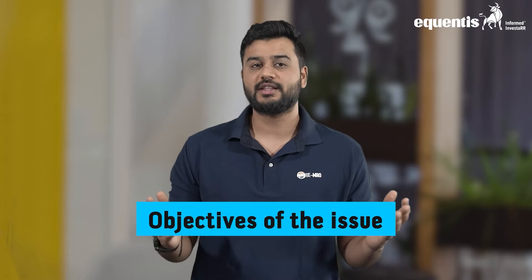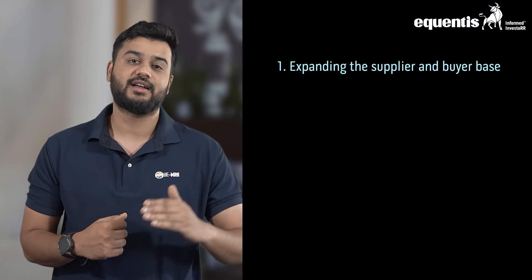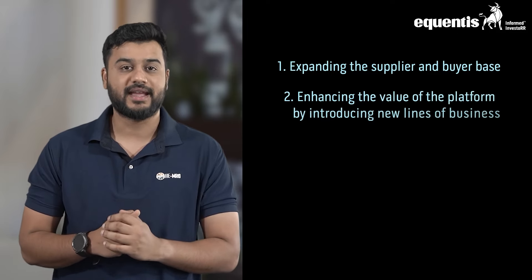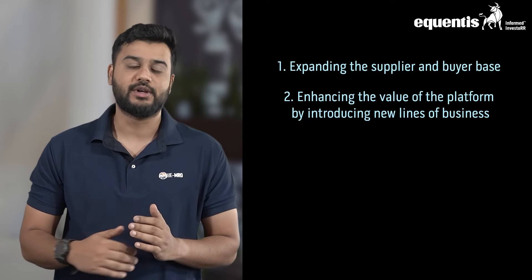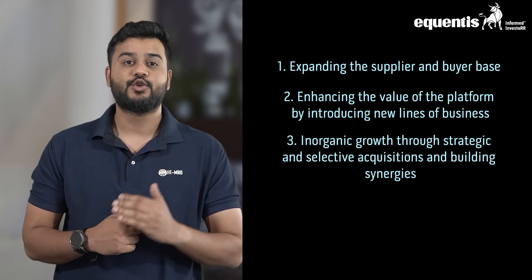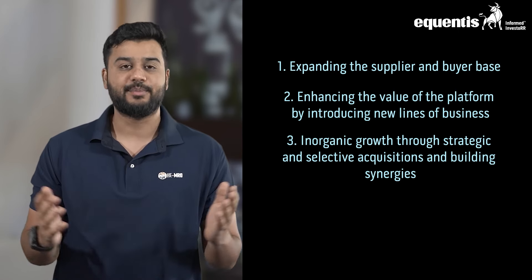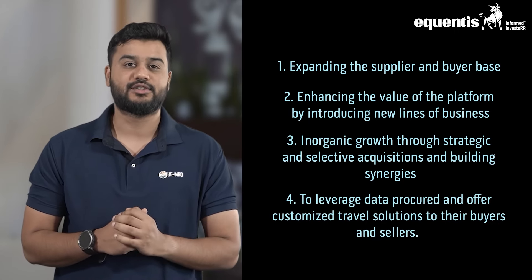What are the objectives of the issue? The primary reasons for the IPO are: first, to raise funds towards expanding the supplier and buyer base; second, towards enhancing the value of the platform by introducing new lines of business; third, to grow inorganically through strategic and selective acquisitions and building synergies; and lastly, to leverage data procured and offer customized travel solutions to their buyers and sellers.